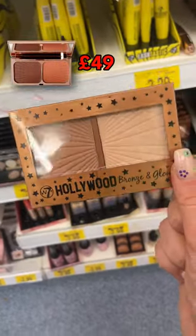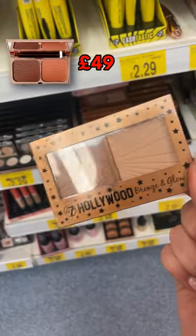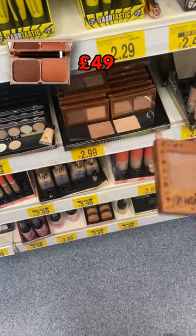The W7 Hollywood Bronze and Glow palette is a dupe for the Charlotte Tilbury one — £49 for Charlotte Tilbury, B&M £2.99.